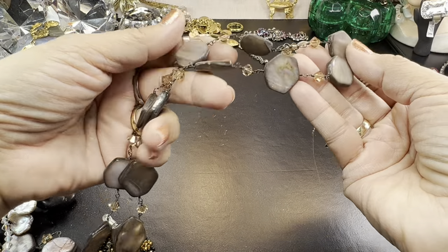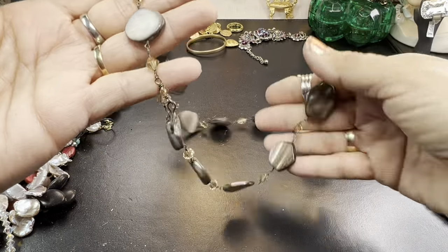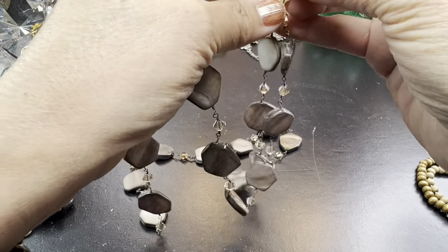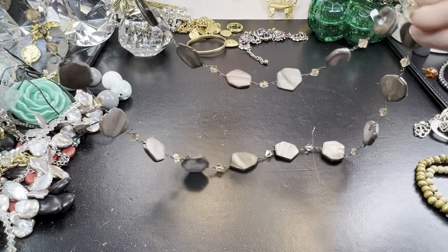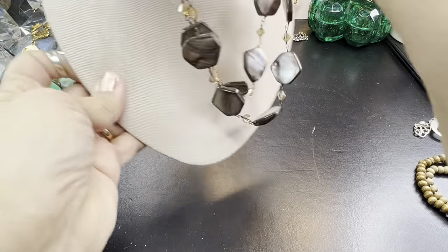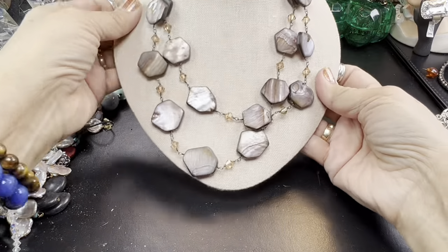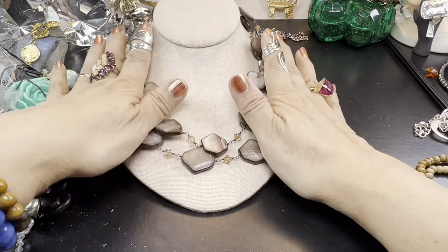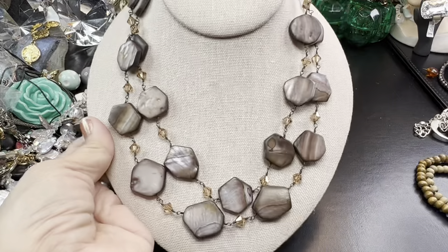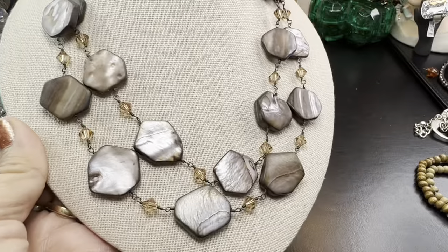Pretty, pretty, pretty. Very nice shells with crystal beads. This has a hook closure — it's a double strand. Lovely color. That is just really pretty. Can you just see that on someone with the perfect coloring and dress or top? I love that.